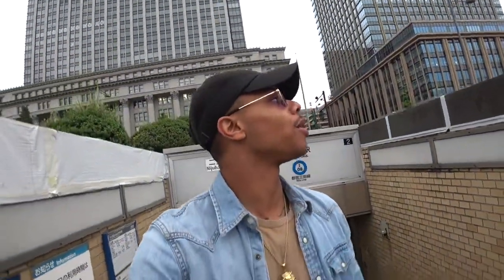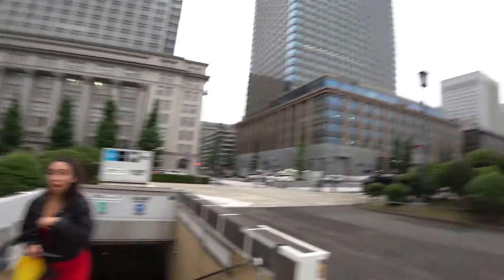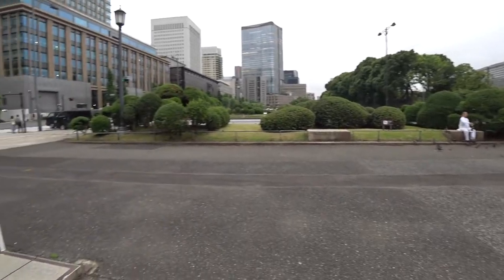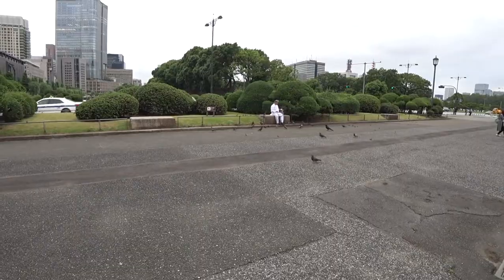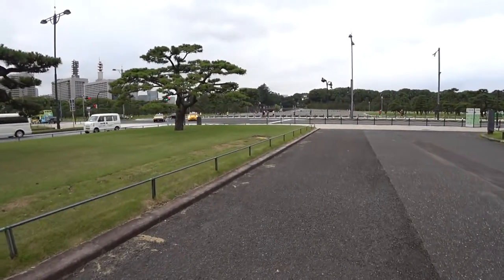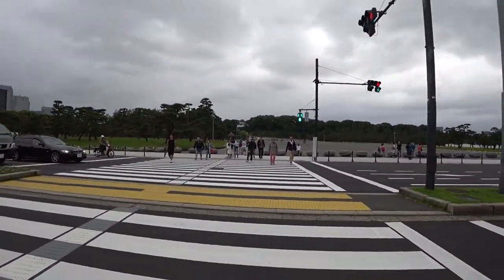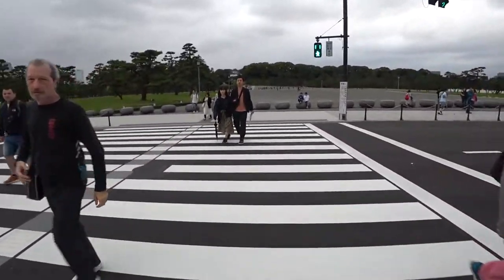Right now we are approaching the Imperial Palace. Oh damn, it's beautiful already. We've got to find where the emperor lives. This man is feeding pigeons — kind of disgusting. Wow, I see it. It's pretty. There's a bridge up there. Let's see how deep we can get in. Crossing the street now, closing in on the Imperial Palace.